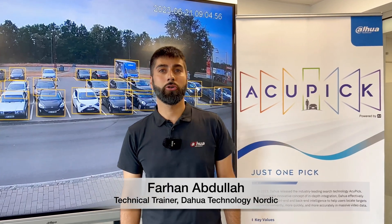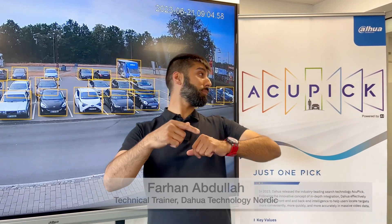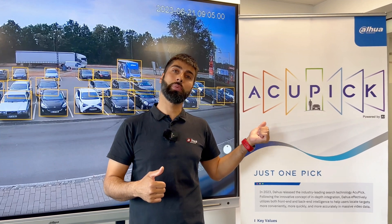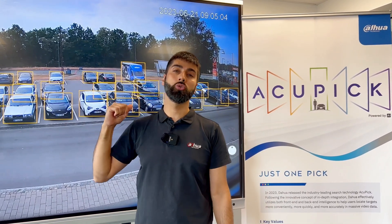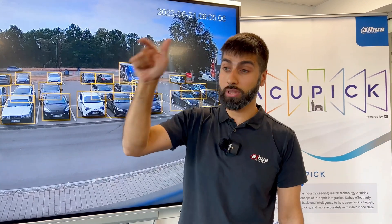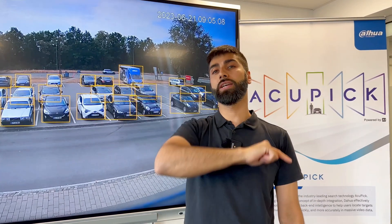Hi guys, Fahen from Dahua Nordic. Today I want to show you something amazing with the new AccuPick search feature. We have a scenario out here which we use to do a lot of testing, so let's try to dig a little bit deeper and show you the amazing abilities it has.